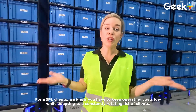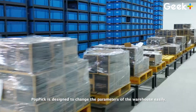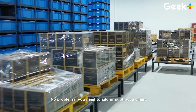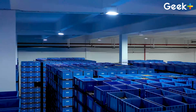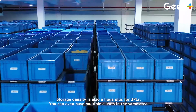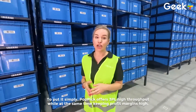For our 3PL clients, we know you have to keep operating costs low while adapting to a constantly rotating list of clients. Pop Pick is designed to change the parameters of the warehouse easily — robots can be sent to work in different parts of the warehouse in just minutes. No problem if you need to add or subtract a client. Storage density is also a huge plus for 3PLs; you can even have multiple clients in the same area. To put it simply, Pop Pick offers 3PLs high throughput while at the same time keeping profit margins high.